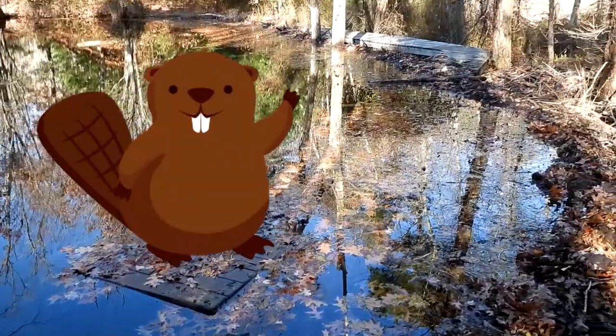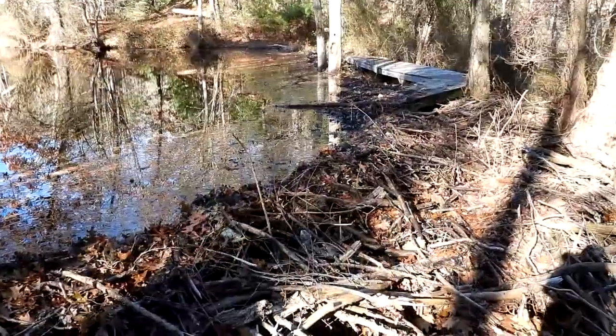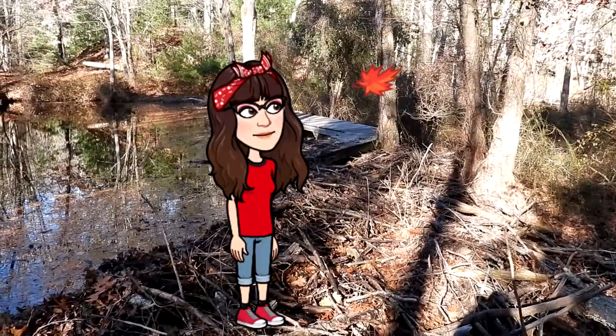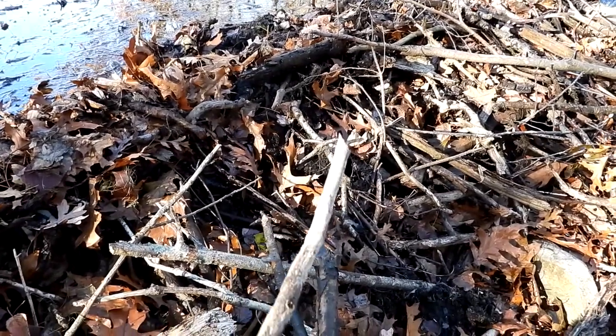Once again the beavers have dammed up here. Can't get across this boardwalk. So Chris wants us to attempt to go across this beaver dam. I went to grab a stick to help me and it snapped right off.